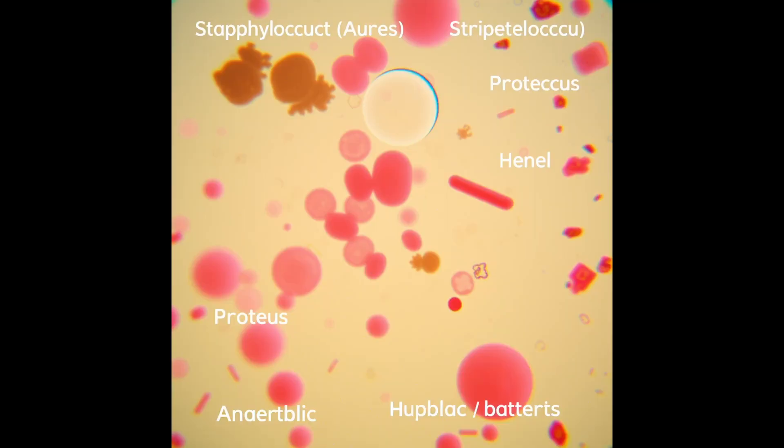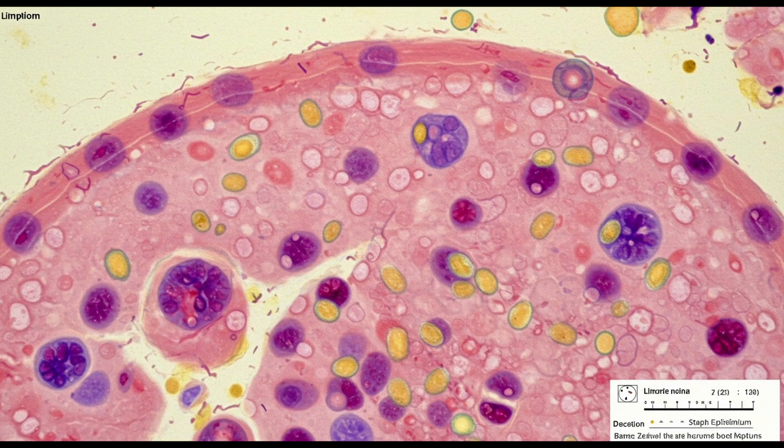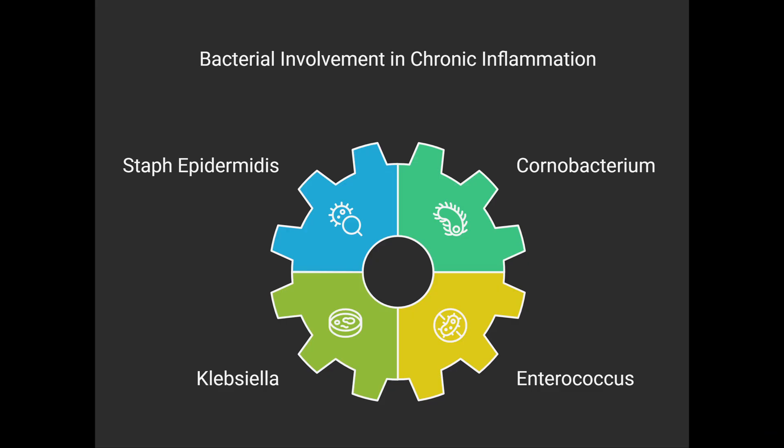What about bacteria? You find bacteria in HS lesions — common ones like staph aureus, strep, proteus, and anaerobes — but it's still debated whether they're the primary cause or secondary invaders that worsen existing inflammation. When lymph nodes draining affected areas are examined post-surgery, they often contain staph epidermidis, corynebacterium, and sometimes Klebsiella or Enterococcus, supporting the idea that bacterial superinfection helps maintain chronic inflammation.